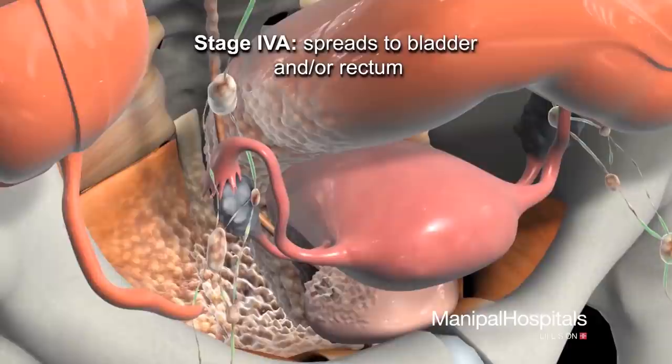In stage 4b, the cancer spreads past the pelvic lymph nodes to other places in the body, such as the liver, intestines, or lungs.